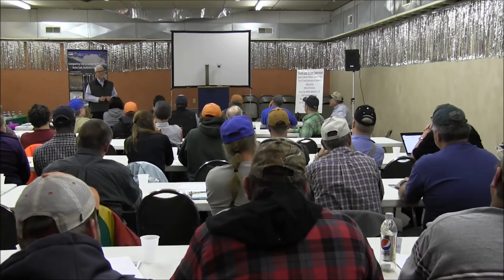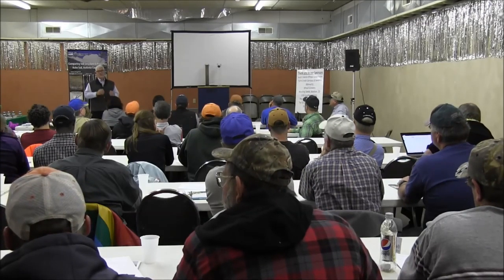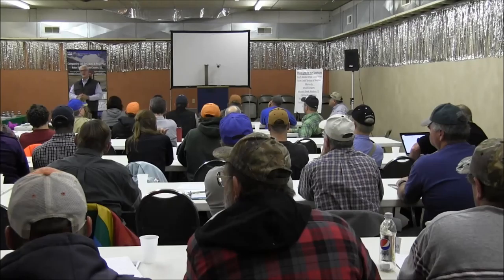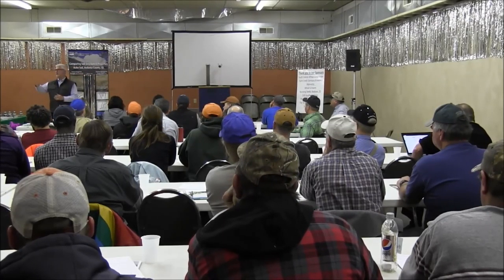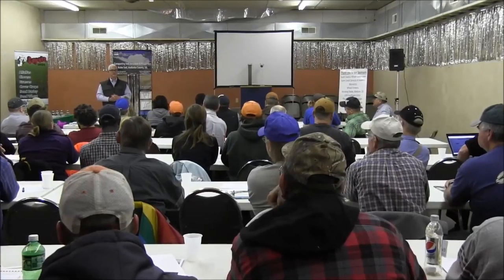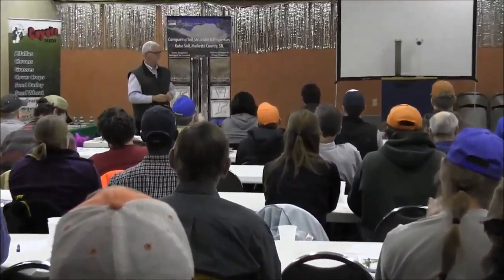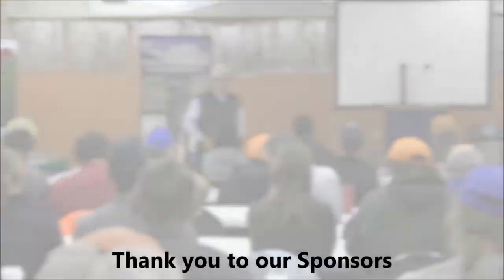Any other questions? I really appreciate your time. Thank you all so much for being here today.